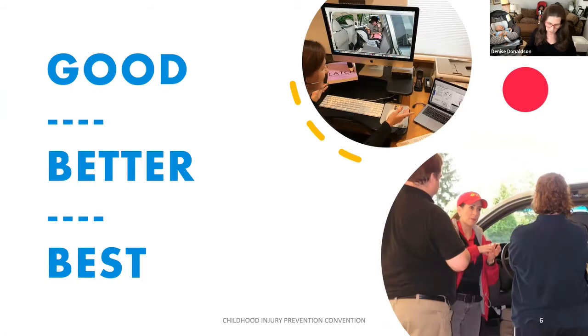We need to think about virtual checkups within a good, better, best framework. While it's true that virtual checks are not for everyone, and no CPST should ever feel forced to do them, they also should not avoid them just because they think they're not as good as an in-person check. Instead, we need to think of them in terms of good, better, best for whatever situation you're in. During a pandemic, or when a CPST or caregiver lives in a remote area, this might be the best education we can offer.